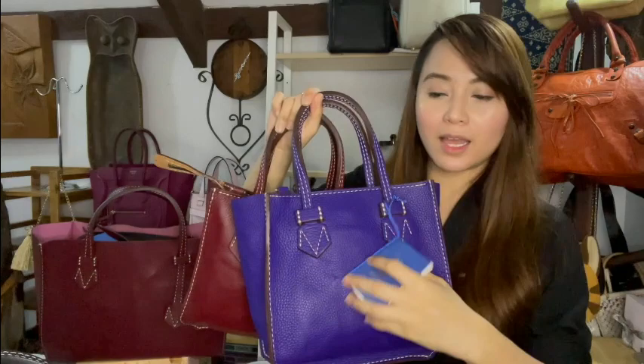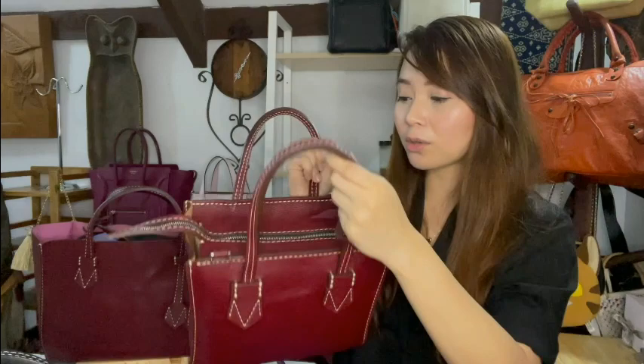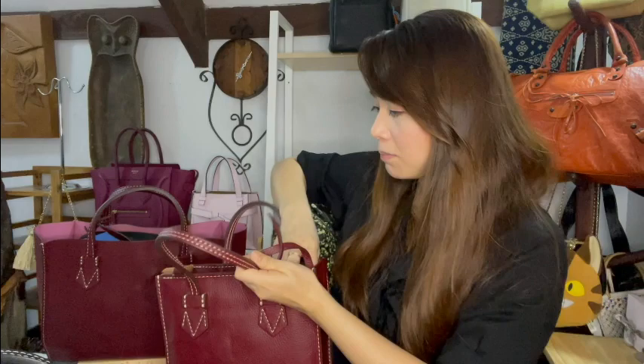I have two of their mini zip Breganzon bags. This one still has the care card because I just got it. This is the mini zip in Bullskin, in the colorway Passion. The mini zip's dimensions are 25 centimeters by 24 centimeters by 7 centimeters.